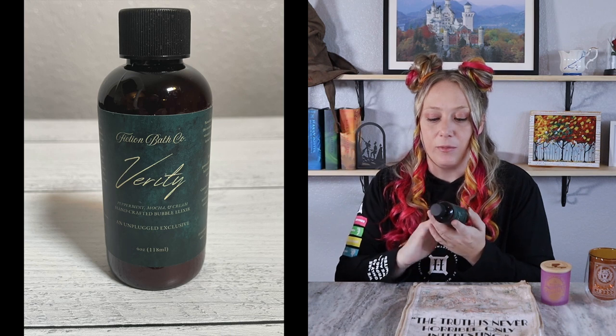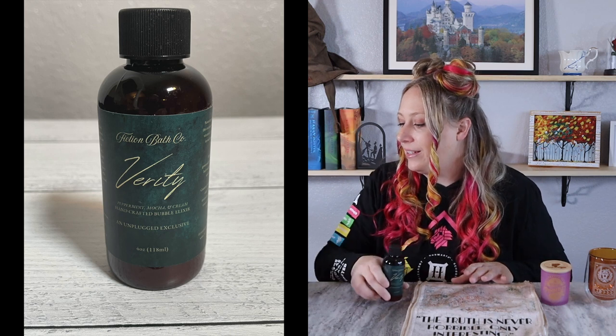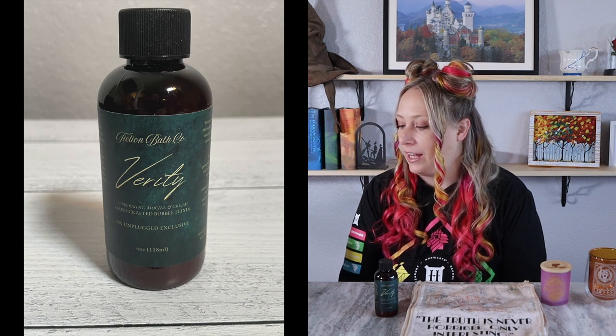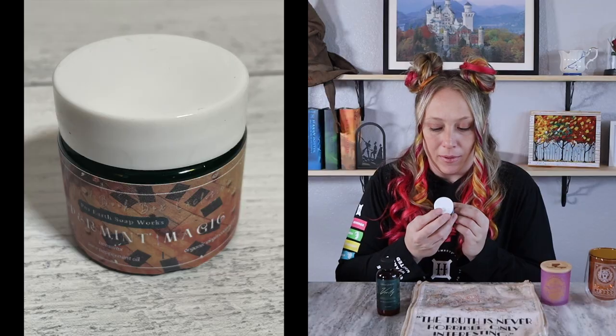Next there is a Verity bubble elixir in peppermint mocha and cream scent — that sounds like it would smell good. I don't like to eat peppermint but I do like to smell it. It says: 'Wash away all the feelings of being on edge with this exclusive shower gel bubble elixir inspired by Colleen Hoover's Verity.' It can be used as a bubble bath or shower gel and was made by Fiction Bath Company. I know of the book Verity — someone I know is currently reading it — but every time I hear 'Verity' I think of a character from another book I've already read.